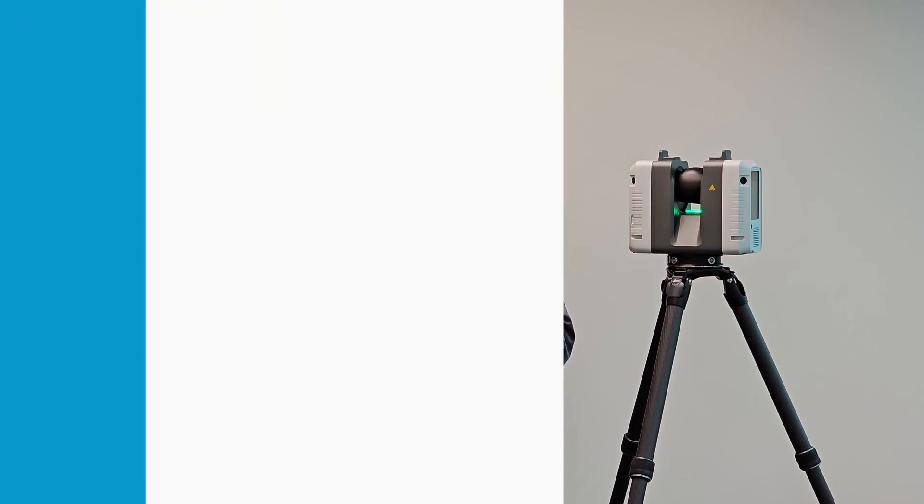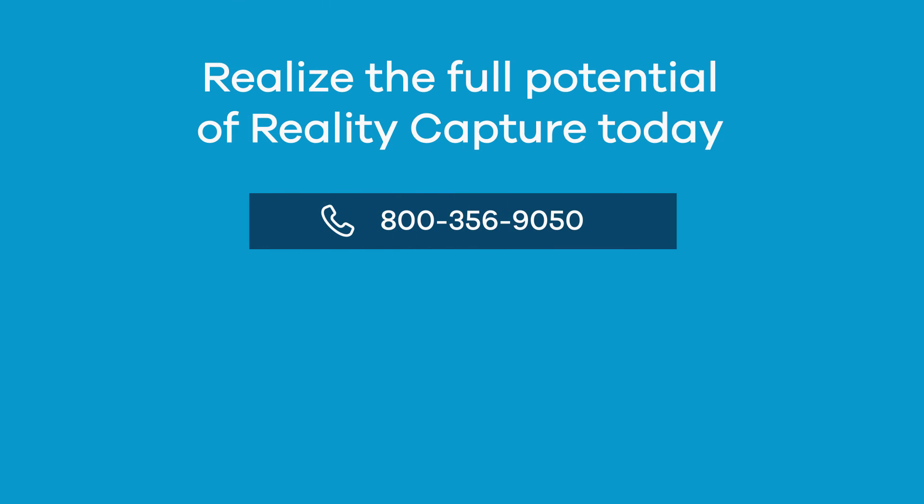These are just some of the differences between the RTC 360 and the BLK 360. We understand that everyone has unique situations, so please reach out to Imaginate Technologies.